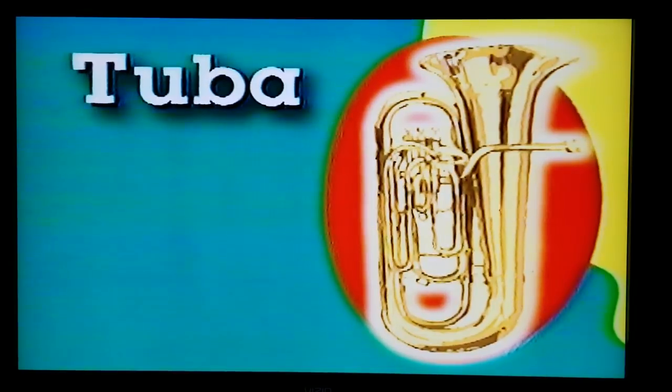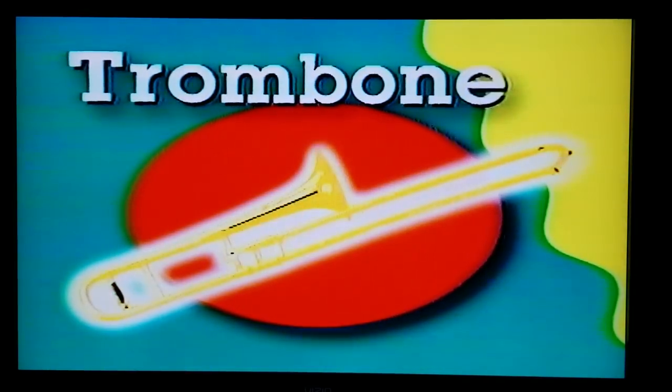Let's go over what we learned. There are four main brass instruments. What's the biggest? The tuba. Which one has a slide? The trombone. Which one do you play with your hand in the bell? French horn. And the loudest, most popular of them all? That would be the trumpet. They're all basically brass tubes with a mouthpiece you blow into and a bell at the other end. We heard a fanfare, some jazz, and even rock and roll.